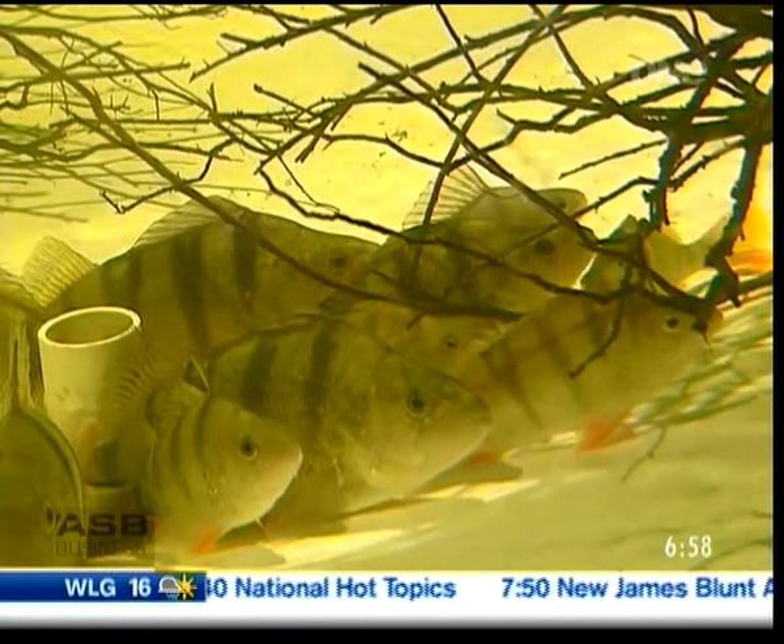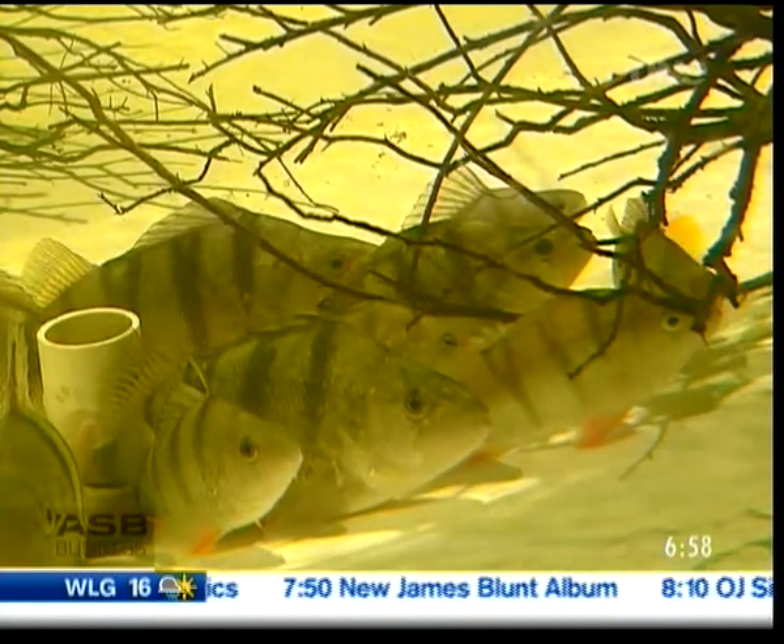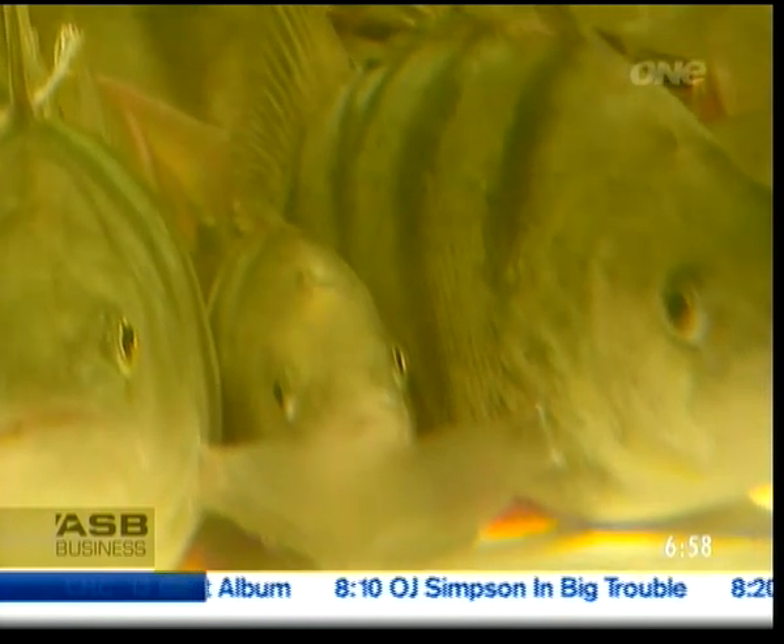Northern hemisphere interests looked to Australia but found unwelcomed diseases. Our perch came up trumps. Our fish are disease-free and have been audited by Biosecurity New Zealand on behalf of Biosecurity EU.